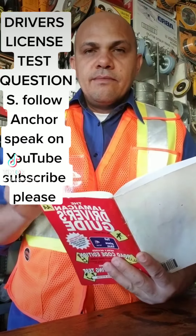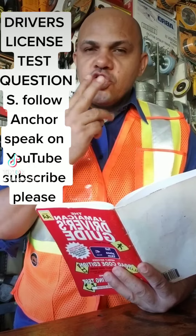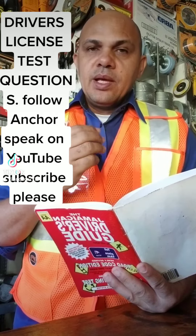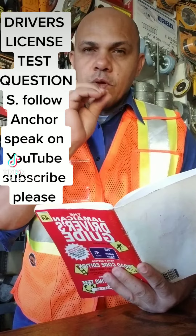Driver's license test questions. Follow AnchorSpeak on YouTube — subscribe please. I am going to help you with three questions that you may get when you're doing your learner's license.